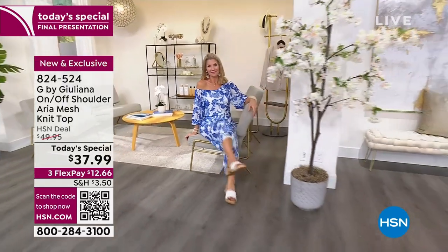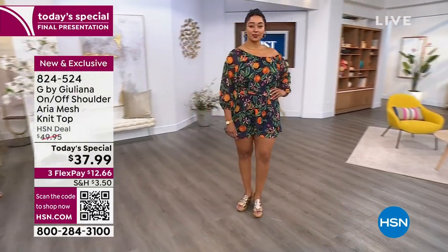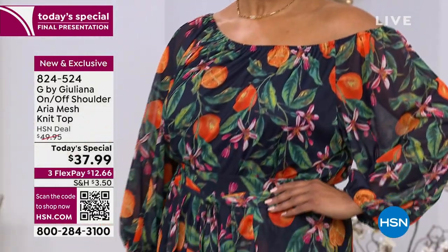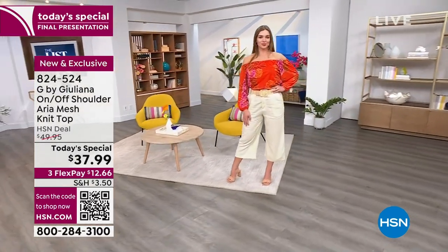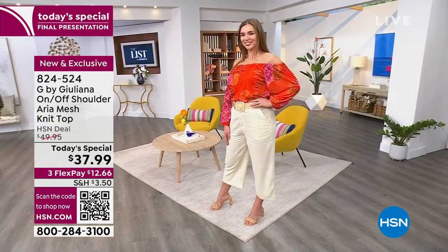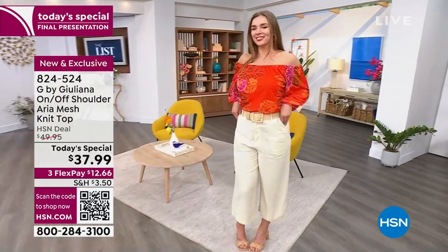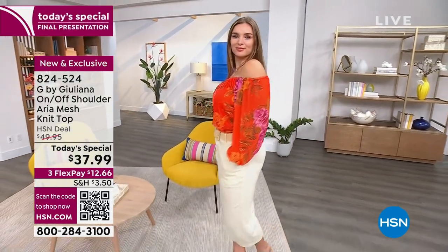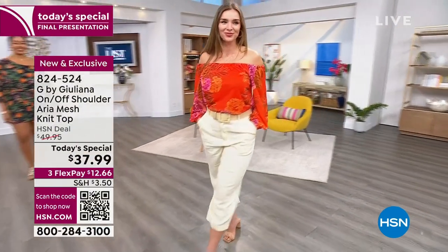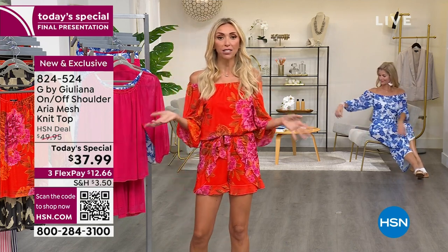It is in this gorgeous Aria mesh fabrication, and I think that's one of the reasons it's been so popular. This is the perfect lightweight, easy, stretchy fabrication for summer — the exact lightweight fabrication you want to be wearing in those hot months. What's also nice is if you break a sweat, if you're outside sitting in the heat at a graduation, the sweat is not going to show because this top is very forgiving.